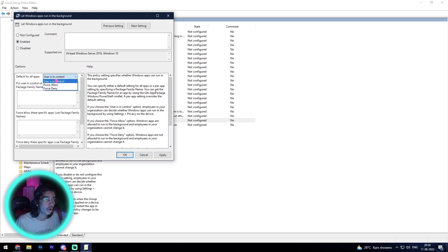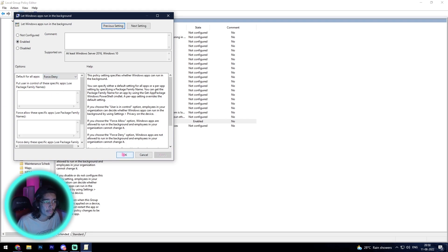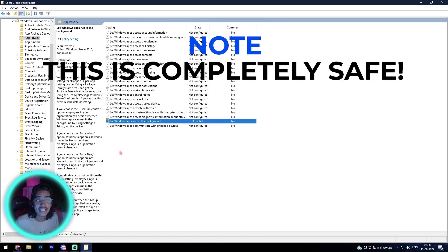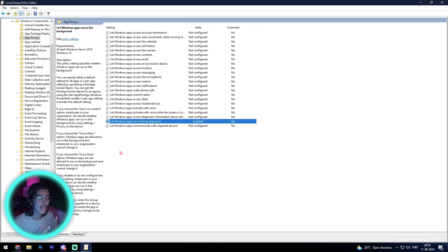Inside this option, click Enabled, and under 'Default for all apps' select Force Deny. Click Apply, then OK, and restart your PC once. Your apps running in the background will be completely disabled, whether you are on Windows 10 or Windows 11.